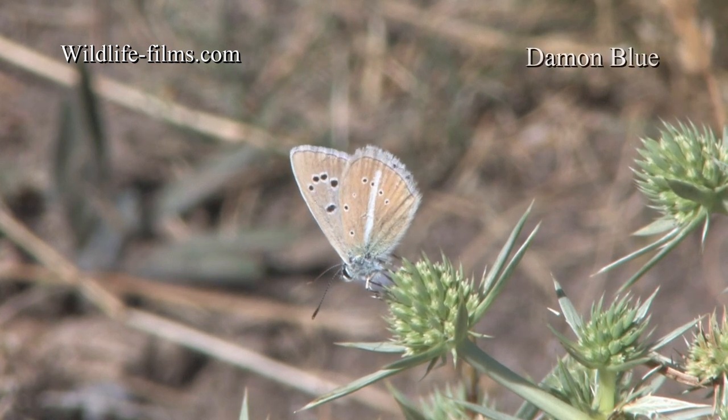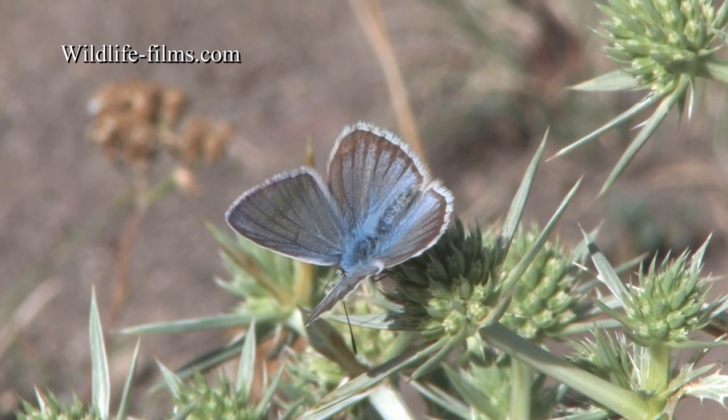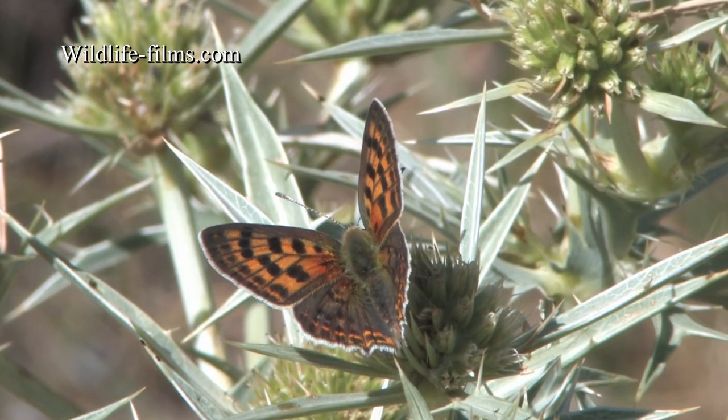Striking male Damon Blues were often found nectaring on field eryngo, which seemed to be the main source of food in the dry meadows. This plant had also attracted at least four Iberian Sooty Coppers.